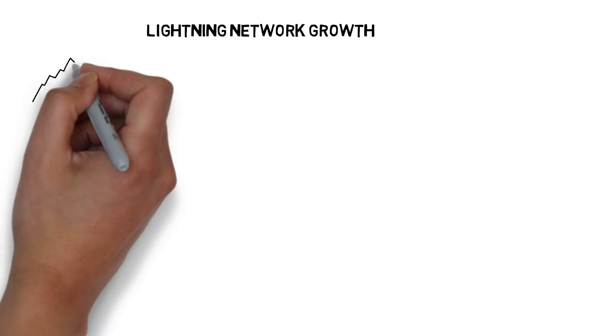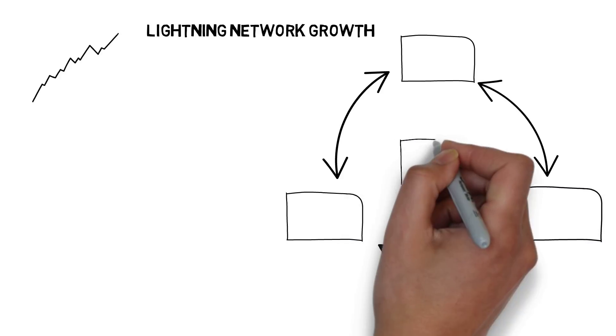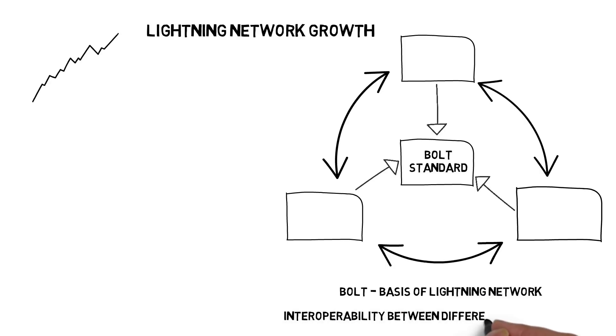As the Lightning Network continues to grow at a very high rate, it's important to make sure that different implementations can communicate with each other. To achieve that, the community came up with a BOLT standard, which specifies guidelines allowing for seamless interoperability between different implementations. This also allows different teams to work on their own Lightning Network implementation at their own pace, which speeds up innovation.